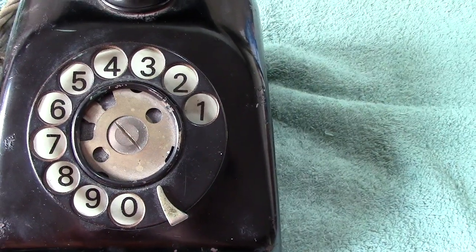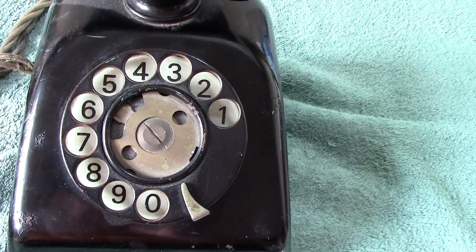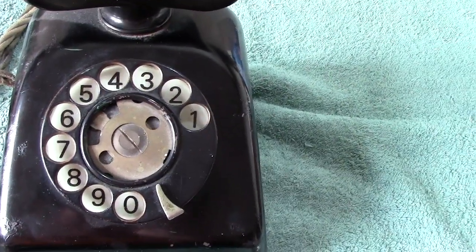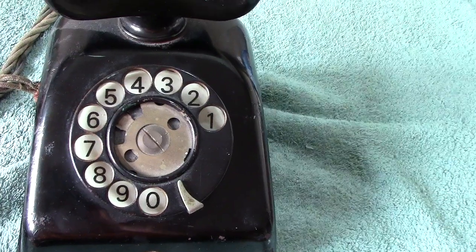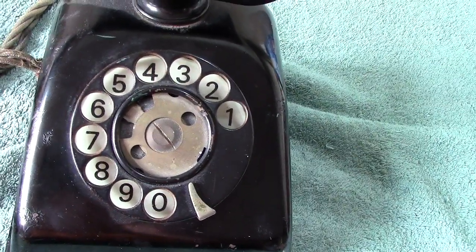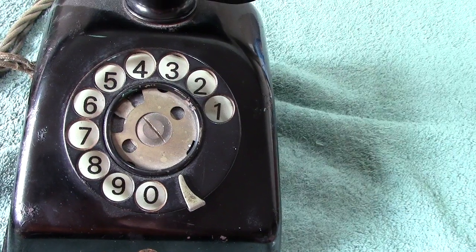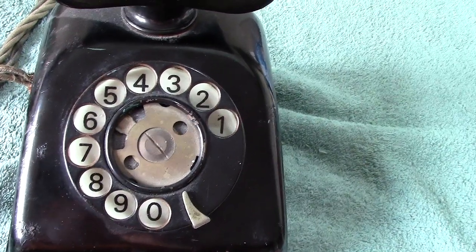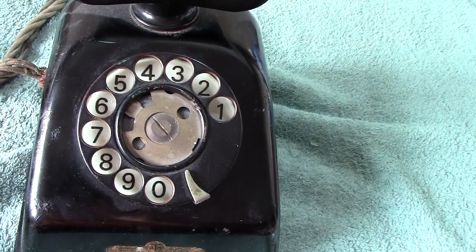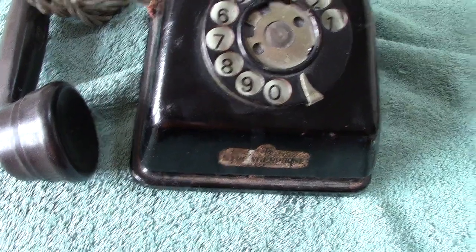On the final selector — that's the last one in the line — say the last two digits were seven and six: you'd go up seven and you'd go round six, then ringing would be put out to the line, and the rest is history. On release, you have a release magnet — if it's a pre-2000 type — which would drop the wipers, as they're called, back to the home position, ready to go again.